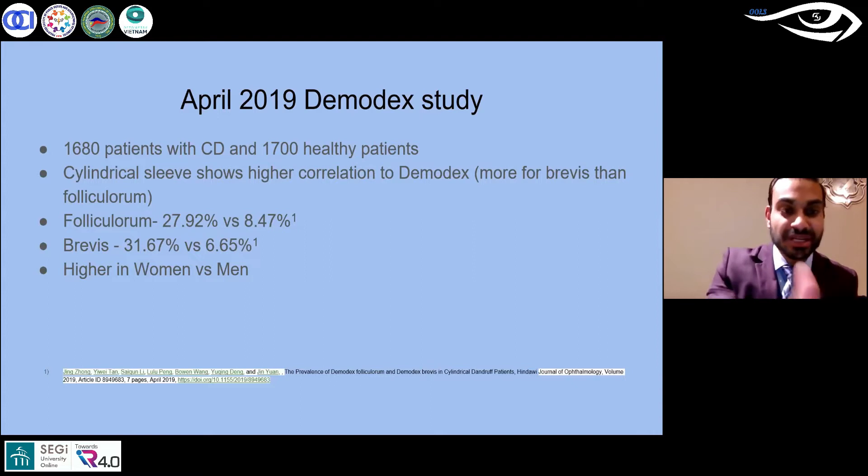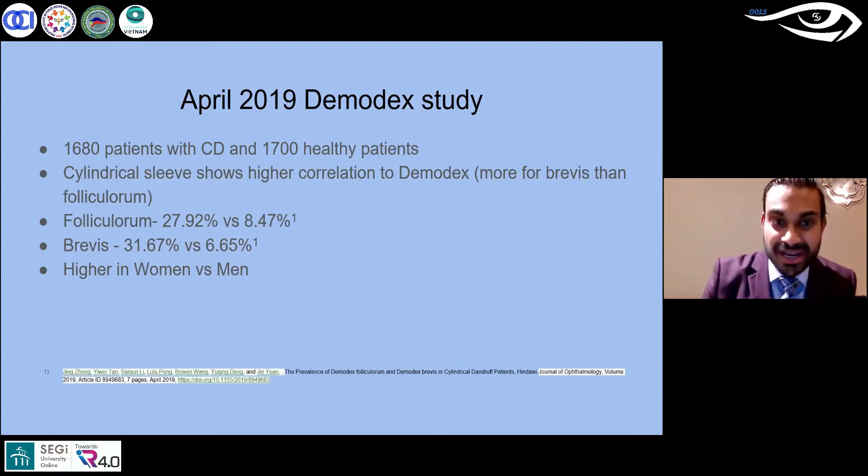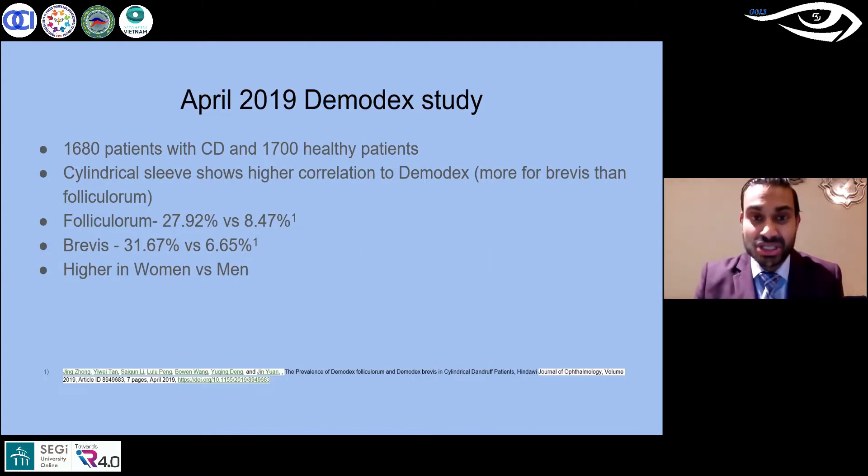For Demodex folliculorum and Demodex brevis — the two different types — if you have a cylindrical sleeve you're about three times more likely it's demodex compared to something else, and for brevis you're closer to five times. That's clinically significant and should raise your eyebrow about treatment. But looking at these percentages — 28%, 32% — that's not 100%, so we should start questioning whether it is truly pathognomonic.